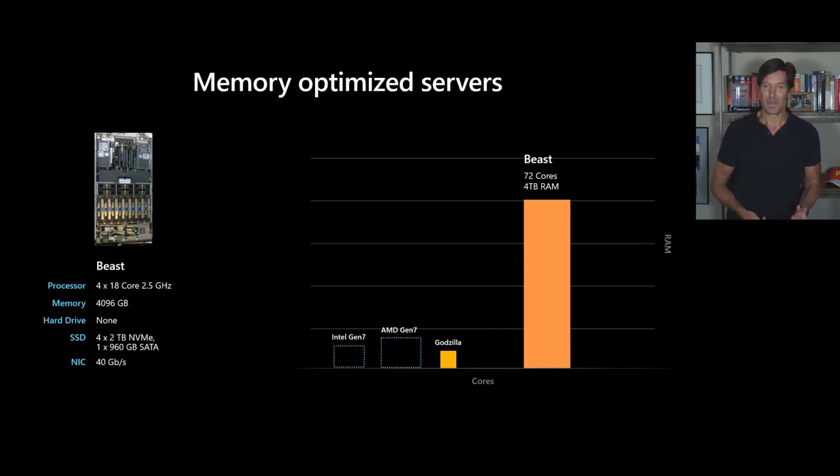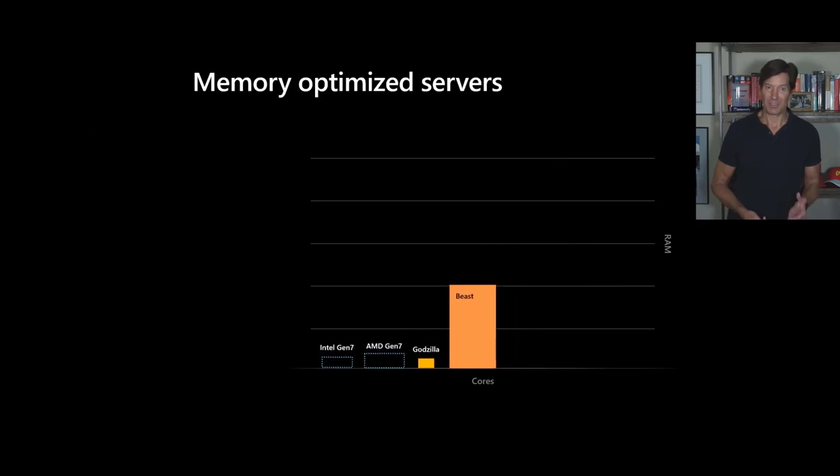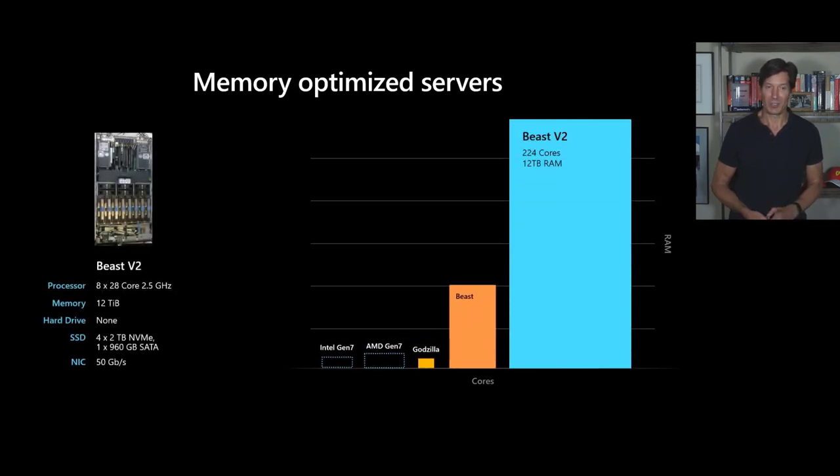So last year we introduced the Beast V2, the MV2 series of virtual machine. This has 12 terabytes of RAM, eight sockets with 28 cores per socket — much, much bigger. These are the largest public virtual machines in the cloud. But even this, we've got customers saying they need bigger servers for their biggest SAP HANA workloads that they're migrating to Azure.